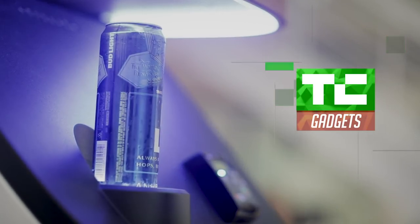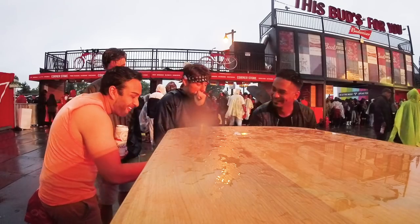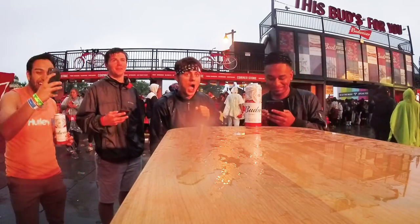Beer Box is an innovative, experiential vending machine that dispenses and opens cans of beer at events and venues where we really focus on eliminating long lines.